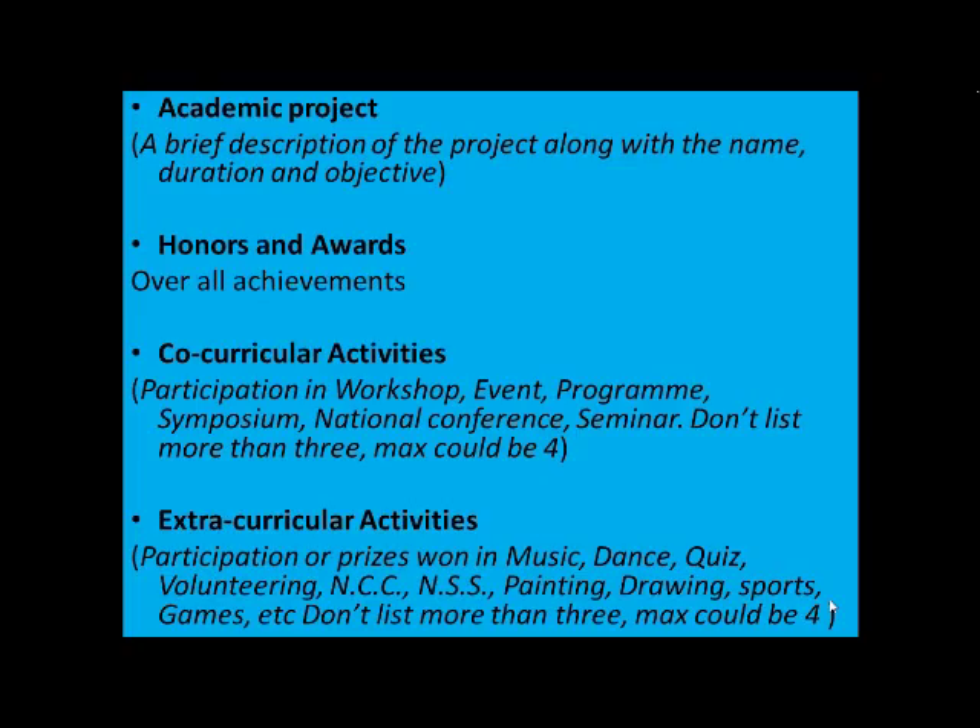Coming on to academic projects — here again, give a brief description of the project along with the name, duration, and objective. The objective is very important when you mention your project, because the HR needs to get an idea about what you have learned, and it's a way for him to analyze whether you are the right candidate for his requirement.